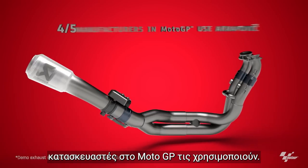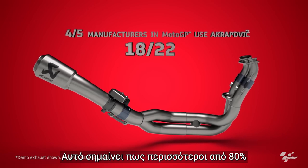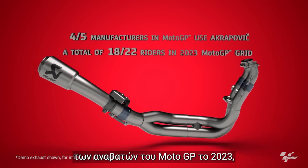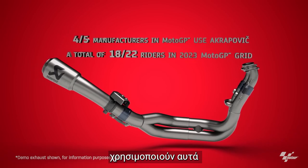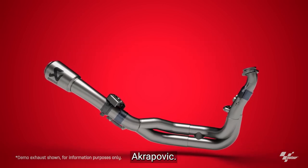4 out of 5 manufacturers in MotoGP use them. 18 of the 22 riders — that's more than 80% of the MotoGP grid in 2023 — use these exhaust systems. Let's find out a little bit more about Akrapovic exhausts.